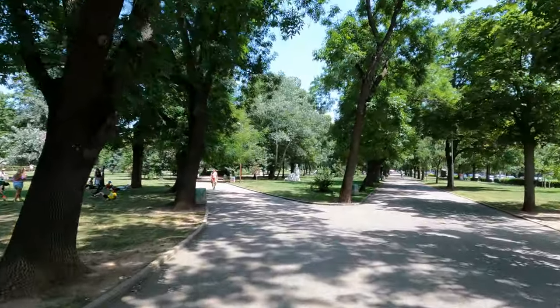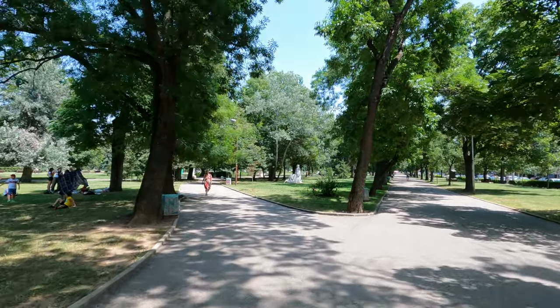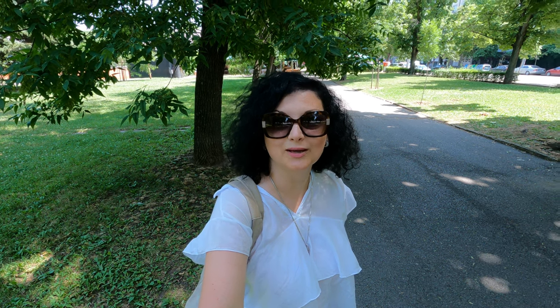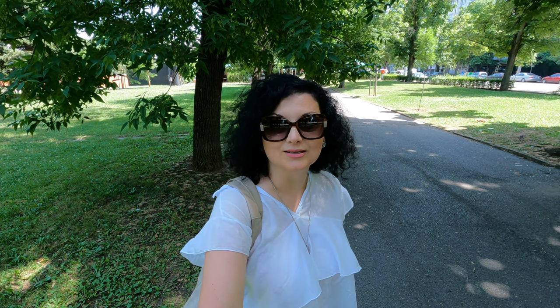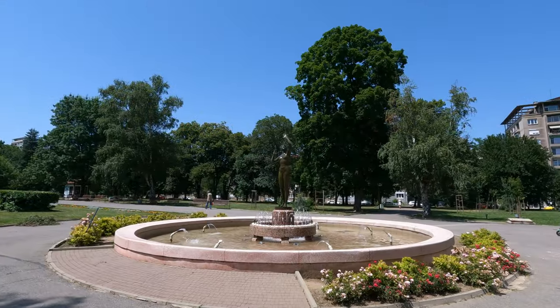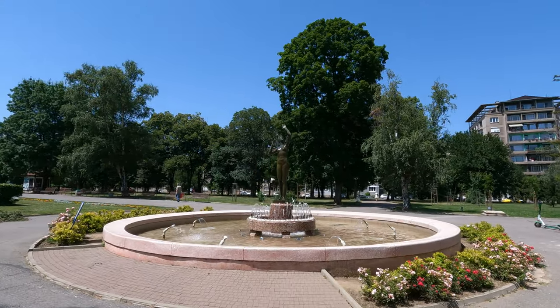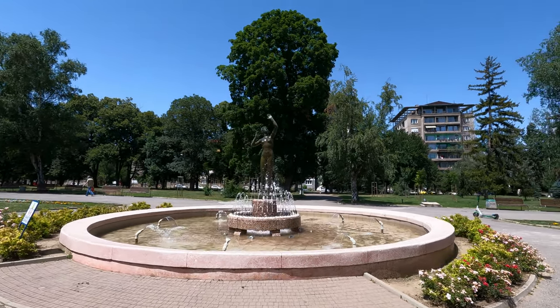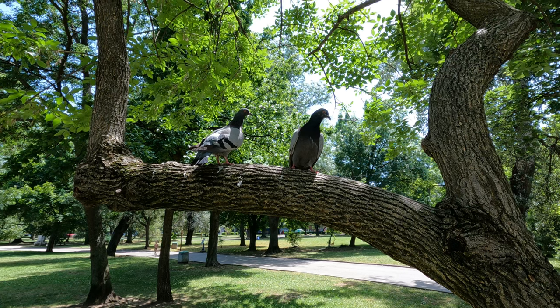The last on the list is the Zaimov Park and the nearby restaurant Raketa Rakiya. Sofia has a lot of green spaces throughout the city, but the one I'm going to show you now is less popular — or shall I say it has more of a local feel. It's called the Zaimov Park. Let's go and explore it.